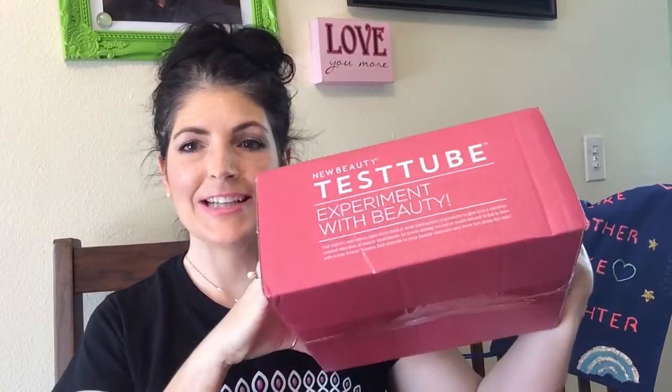Hi, welcome to Like Mother Like Daughter. I'm Twyla. My new beauty test tube came in the mail a couple days ago, so we're going to see what's in it.